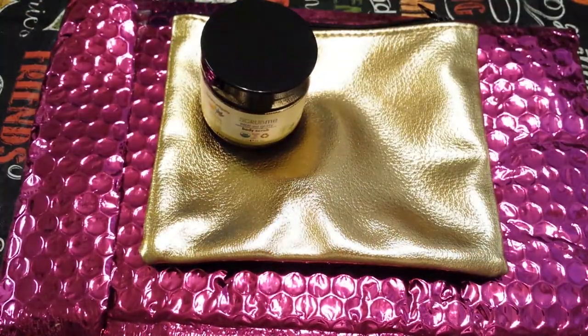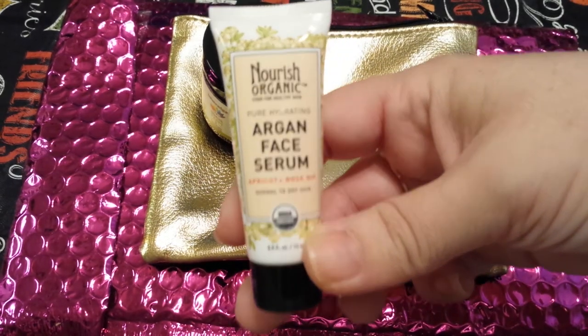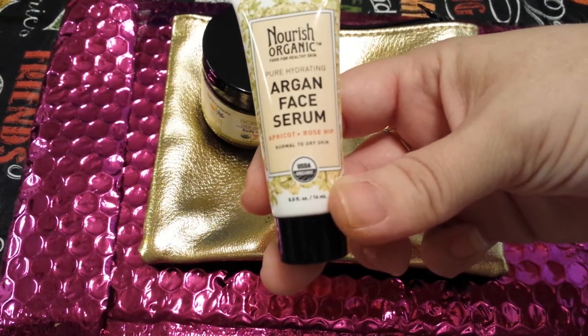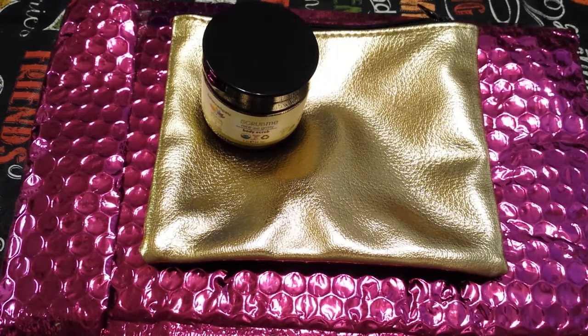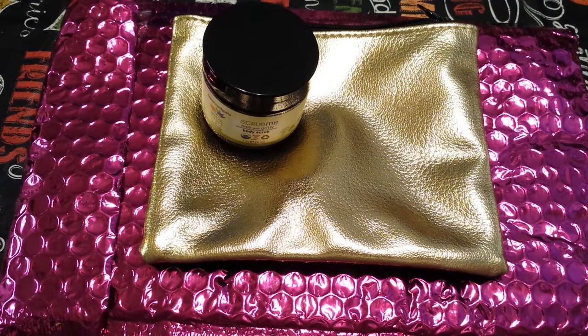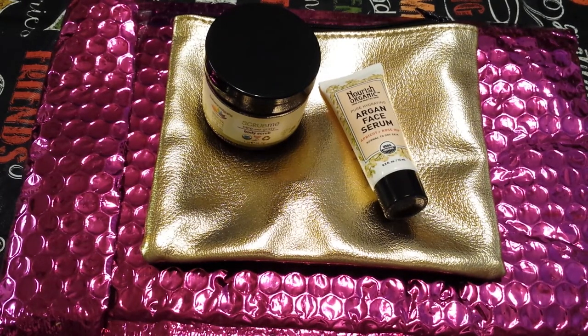Most of you guys know that I'm going to be using these for gifts and that kind of thing, so I don't know that I'll be keeping any of this for myself. But this next item is Nourish Organic Food for Healthy Skin Pure Hydrating Argan Face Serum in Apricot and Rose Hip. It's for normal to dry skin and it's also USDA Organic. It is 0.5 fluid ounce. Moroccan Argan Oil hydrates and replenishes, Apricot Kernel Oil restores and softens, and Rose Hip Oil smooths skin texture. I've never tried either of those brands before.